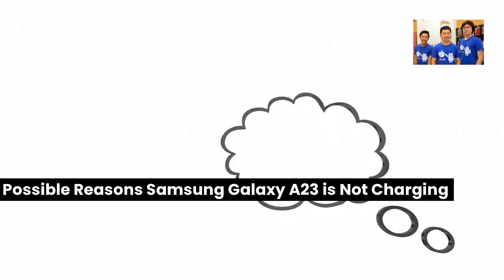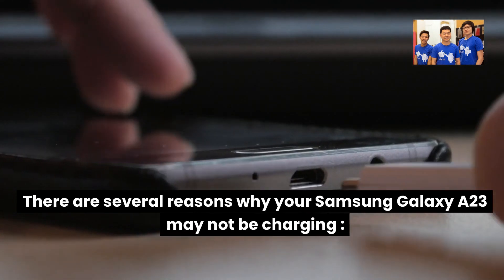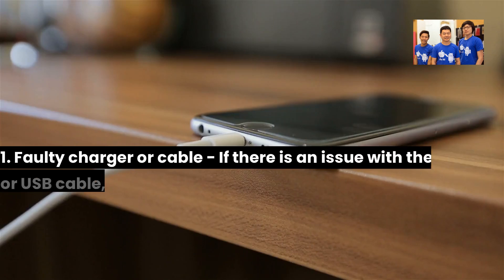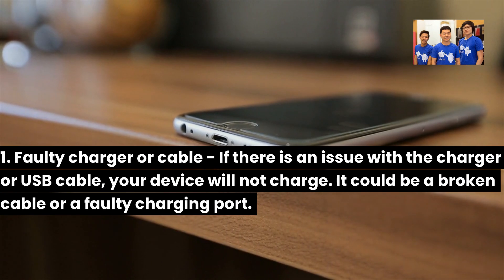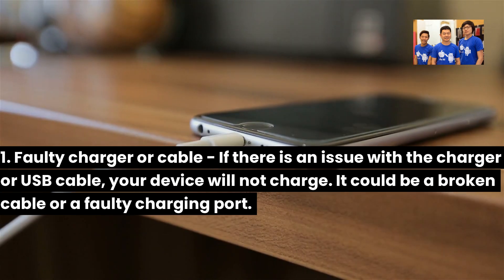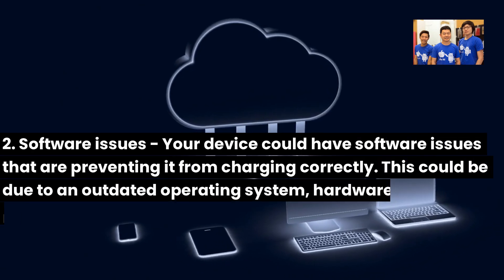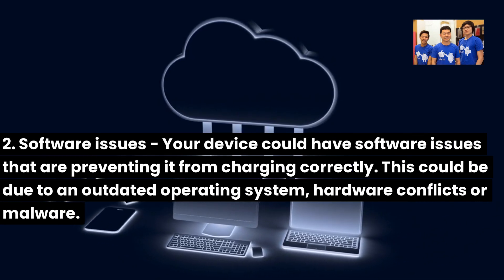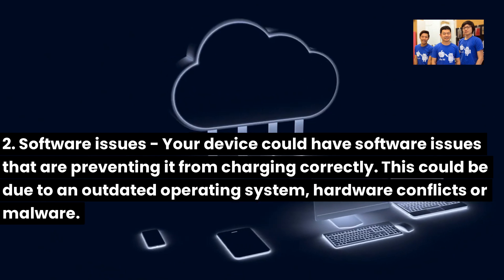Possible reasons the Samsung Galaxy A23 is not charging: There are several reasons why your Samsung Galaxy A23 may not be charging. 1. Faulty charger or cable — if there is an issue with the charger or USB cable, your device will not charge. It could be a broken cable or a faulty charging port. 2. Software issues — your device could have software issues that are preventing it from charging correctly, due to an outdated operating system, hardware conflicts, or malware.